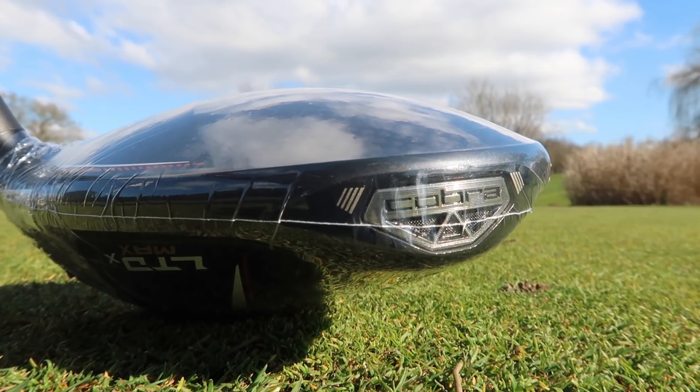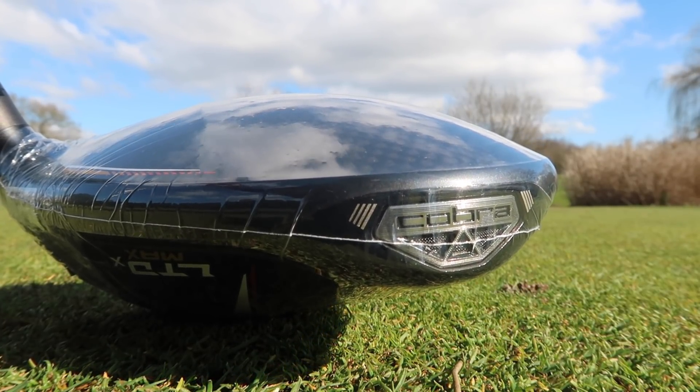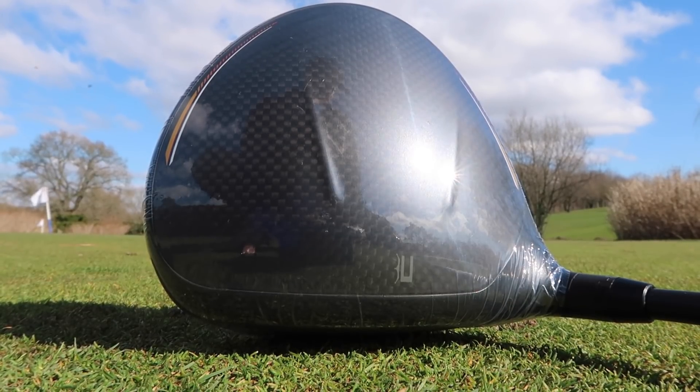It looks outrageous — I think it looks really good. This is the best looking driver of 2022 in my opinion. If I put it up against the Stealth, the Rogue ST, and the G425, I personally think this wins the beauty contest, which let's be honest is pretty much what new drivers are all about nowadays. Let's get on the golf course and give it a hit.